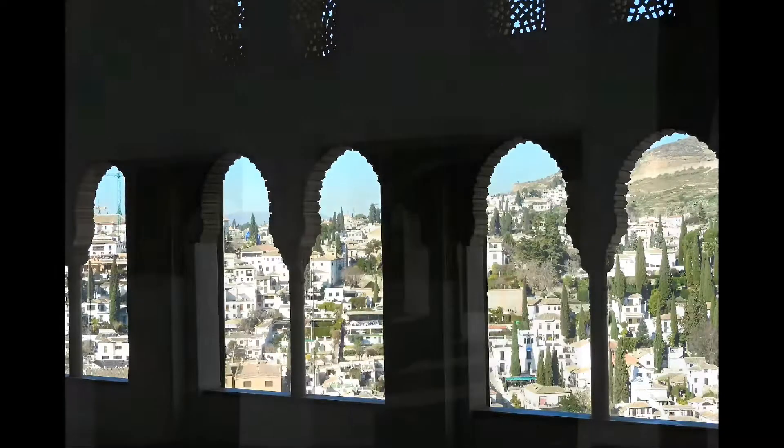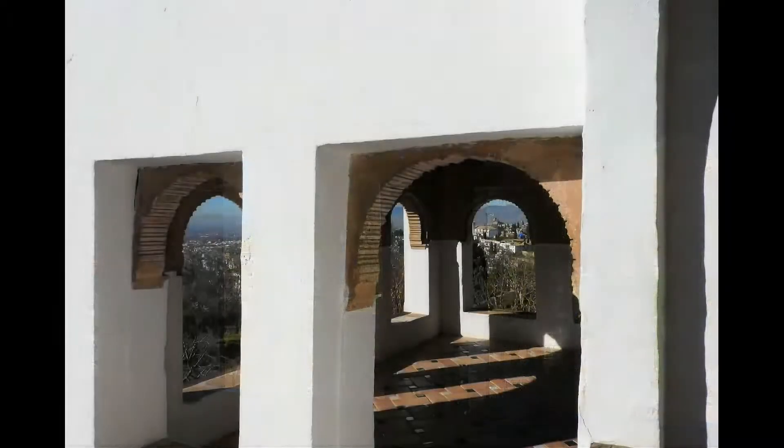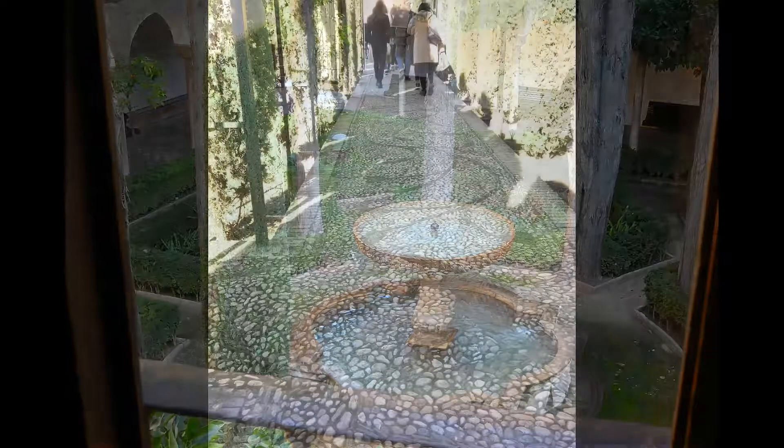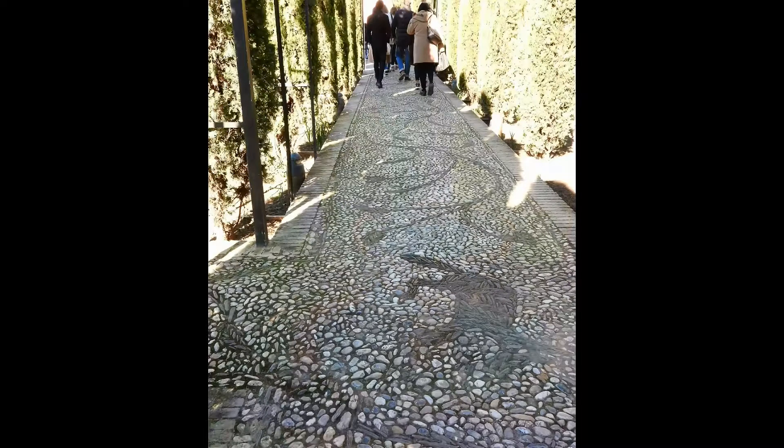Here is the city of Granada from the windows. Intricate and beautiful structures within the palace, and of course the fragrant aromatic garden. And then a beautiful pavement to walk back home, very slowly.